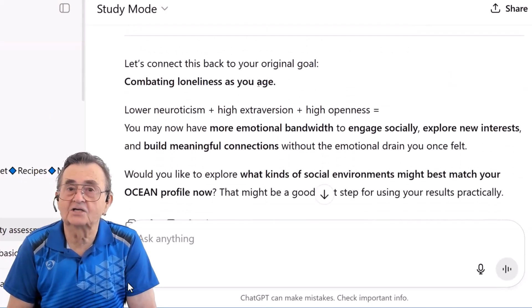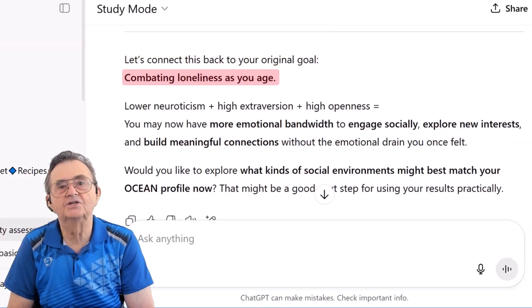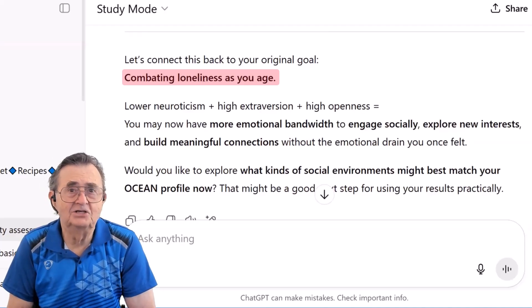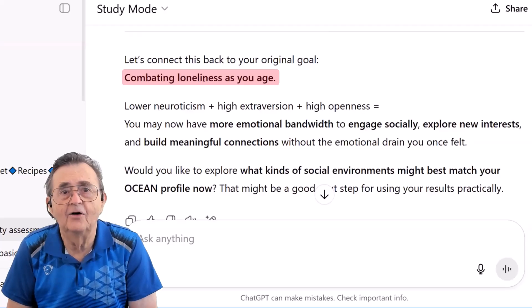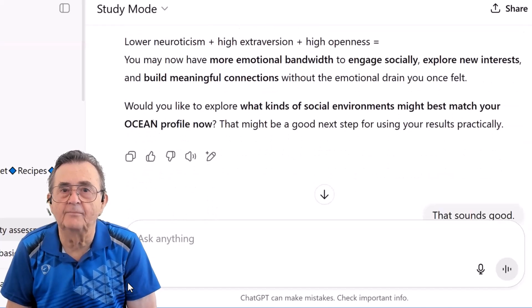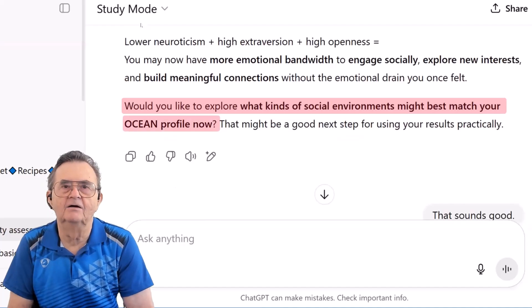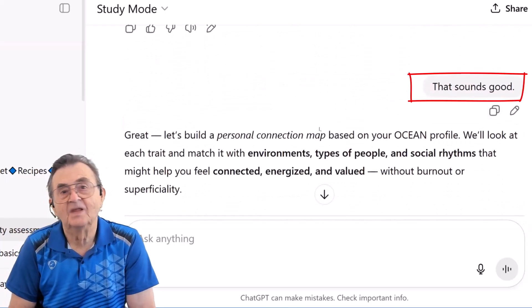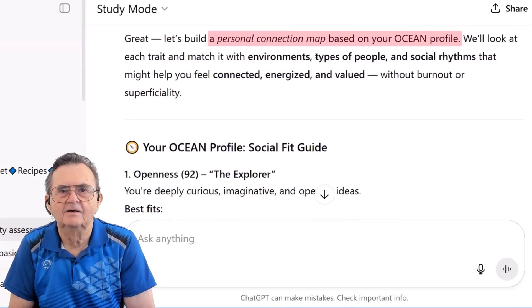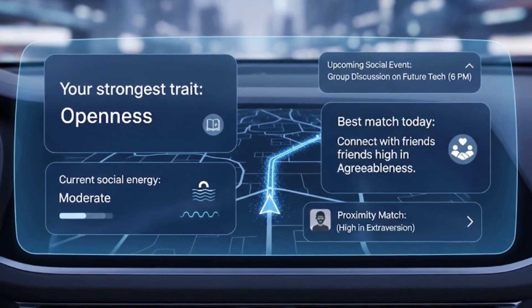But here's where this AI knocks my socks off. It says, 'Let's connect this back to your original goal — combating loneliness as you age.' Remember? I asked about loneliness several responses ago, and this digital genius remembered and is now tying everything together. So it asks if I want to take the next logical step: 'Would you like to explore what kinds of social environments might best match your OCEAN profile?' All I had to do was say yes. And with that, the digital wizard creates what it calls a personal connection map. This isn't just advice — this is a personalized GPS for my social life based on actual data.